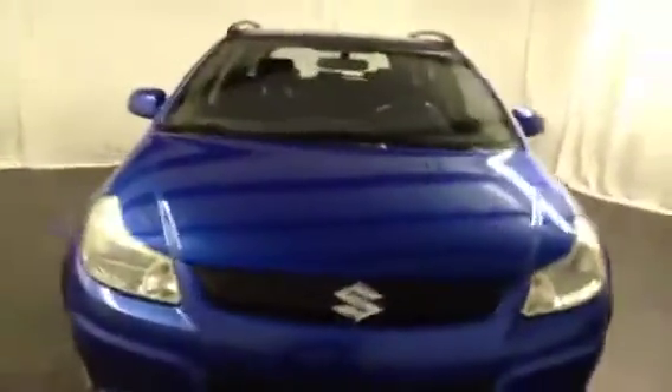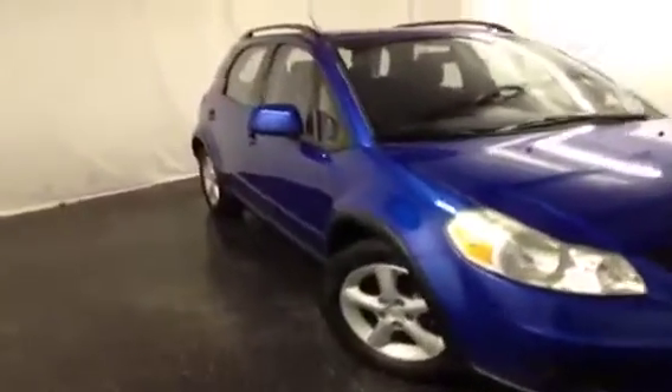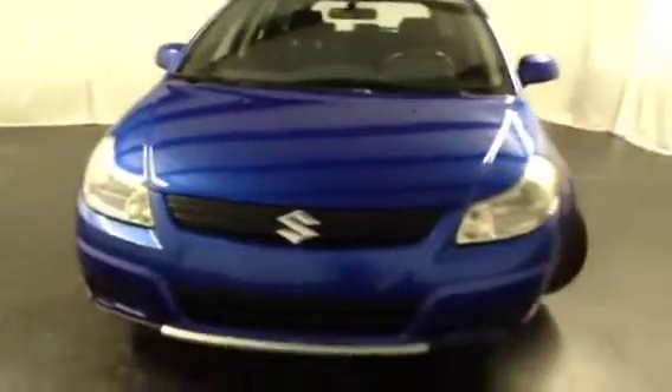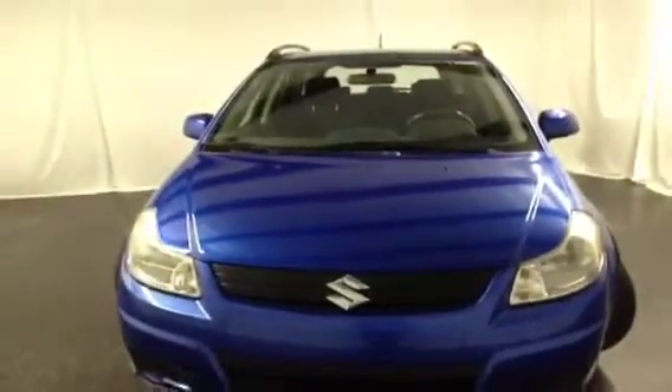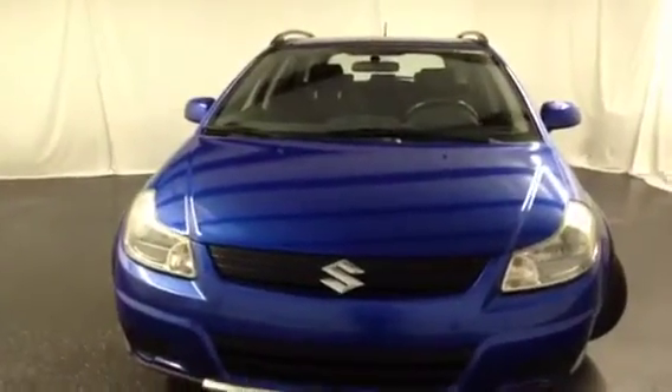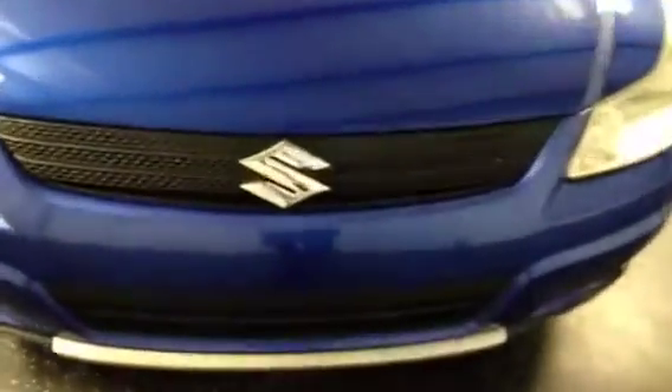This video car demonstration is being brought to you by FrankMeyersAuto.com, the automotive dealership where everybody rides. We're located at 4200 North Patterson Avenue in Winston-Salem, North Carolina, zip code 27105. We're bringing you the 2007 Suzuki SX4 here at FrankMeyersAuto.com.